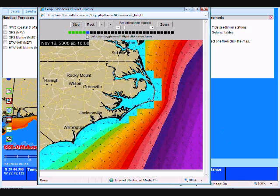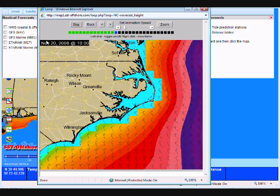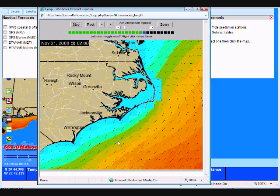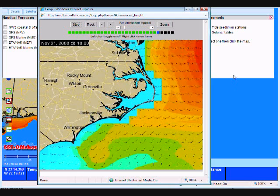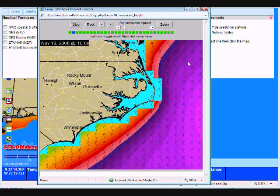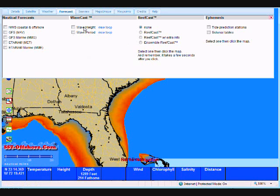There we go. Now if you watch it progress across the top, this tells you what your time period is — your time and dates are right here. You can watch the winds change and the wave heights change. Pretty cool. We do that for both wave height and wave period. You can go through and check those out if you so choose.